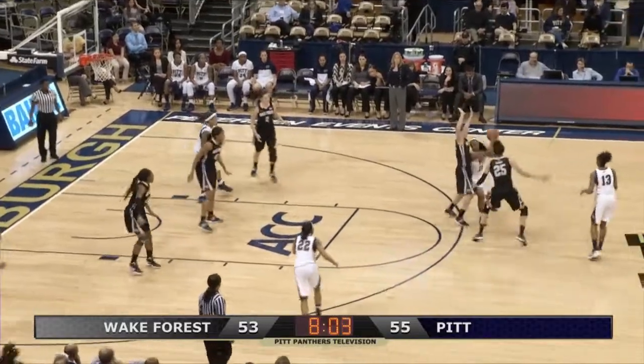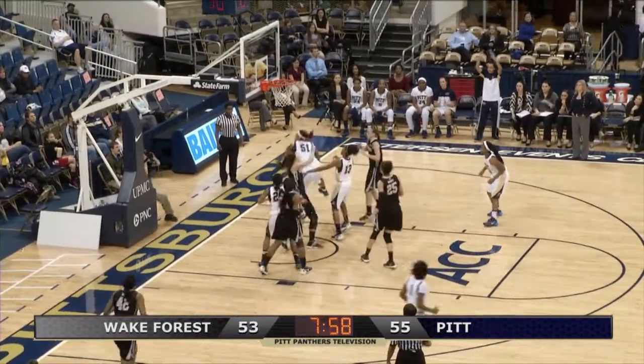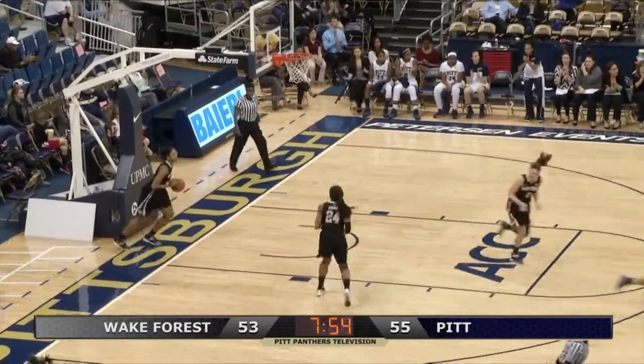Gordon, pass to Welsh, gives it up to Low Briggs from the left corner and her wide open shot wouldn't go. But there's McManus to get it and put it back in for the Panthers.